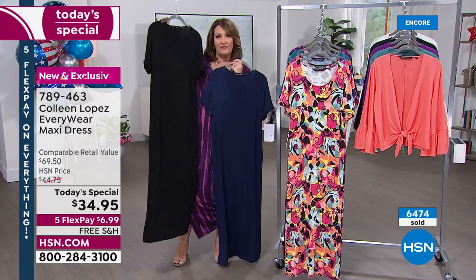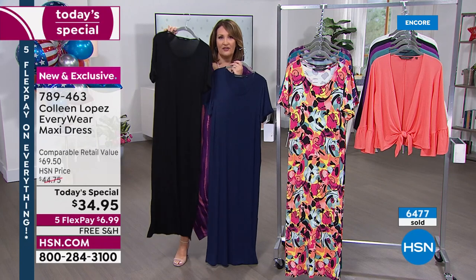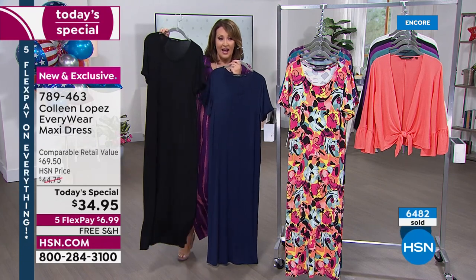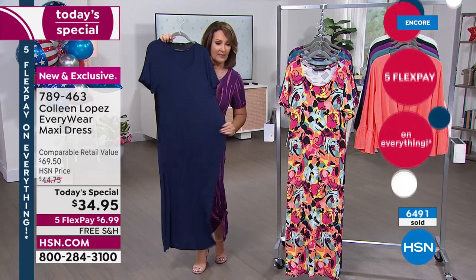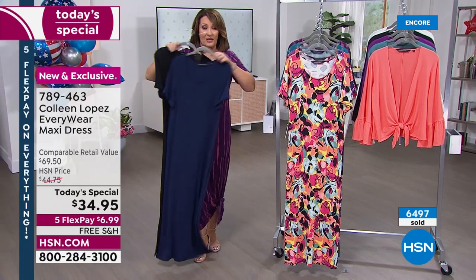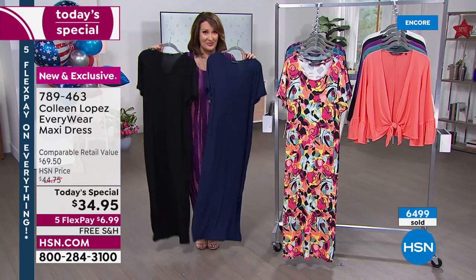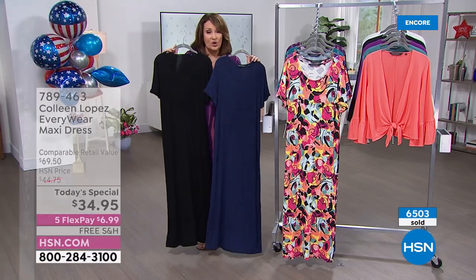There is a video of one of our models wearing the black dress, showing you some ways to style it. It's really cute and inspiring. And there's the navy one more time — the solid navy. It's a great solid. These are two of my personal favorites to wear in a solid for under $35, which is crazy good.